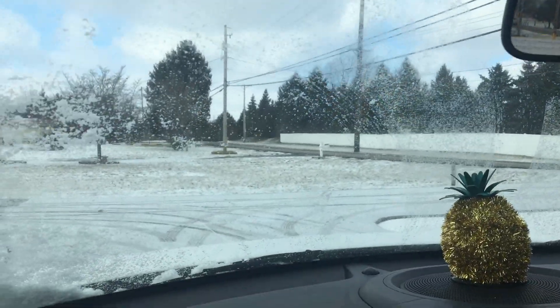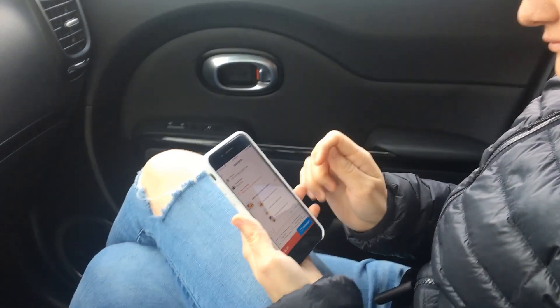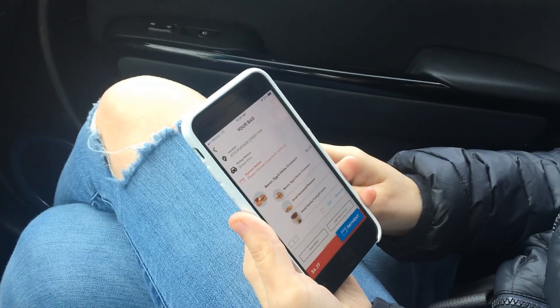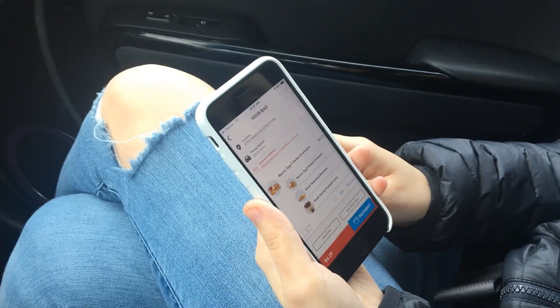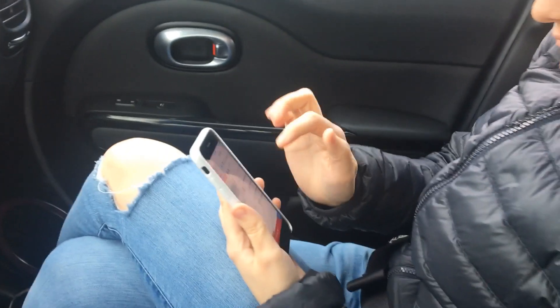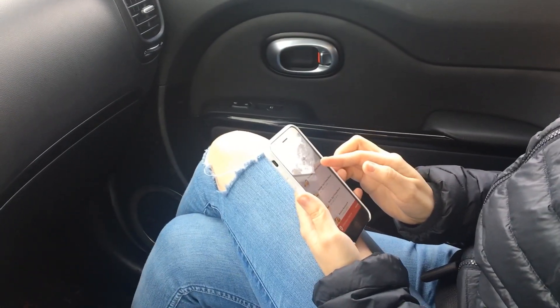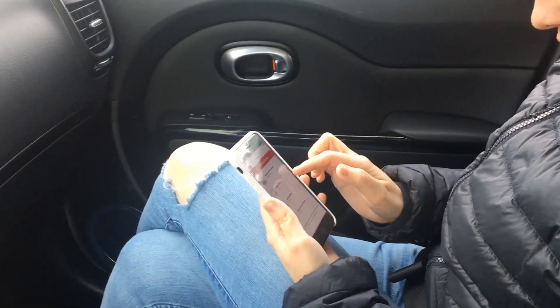We're doing a mobile order — we figured it would be easier to figure out what we want for breakfast. She's gonna add hers in so it'll be quicker. I like mobile ordering — less talking to people sometimes.